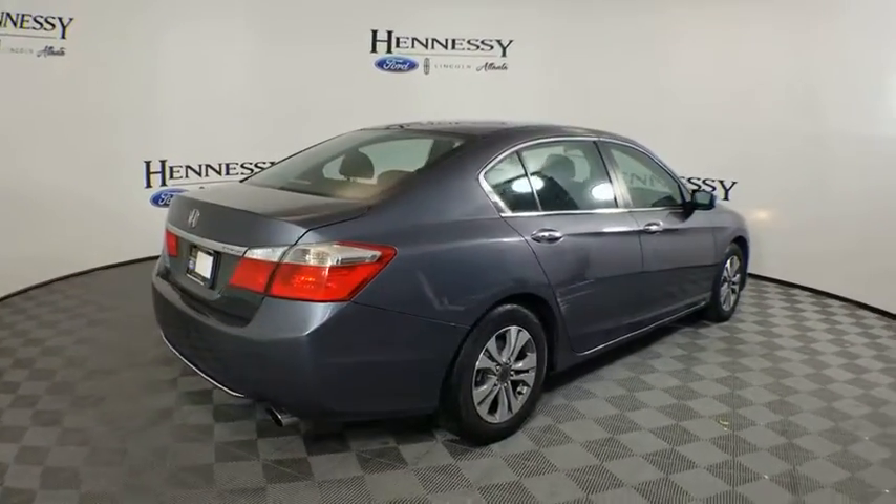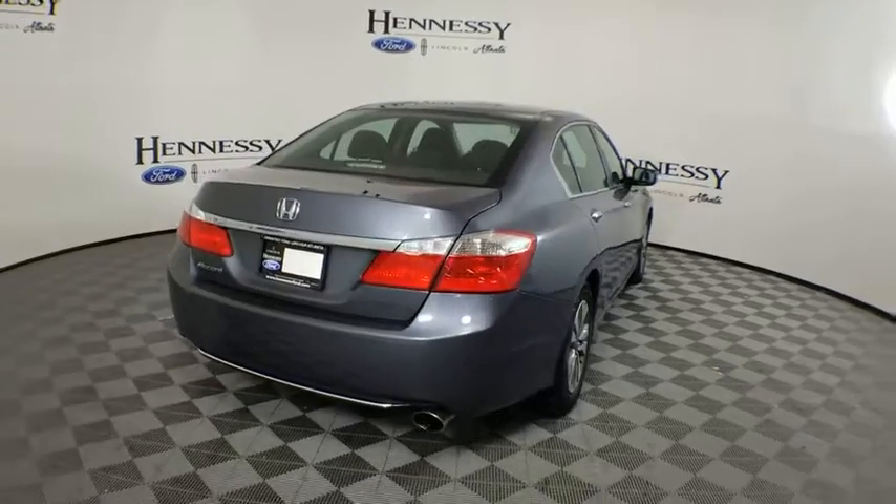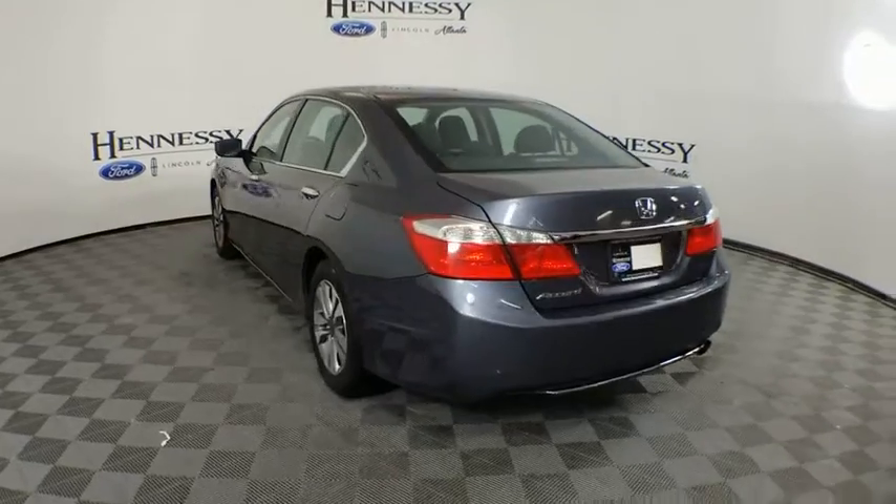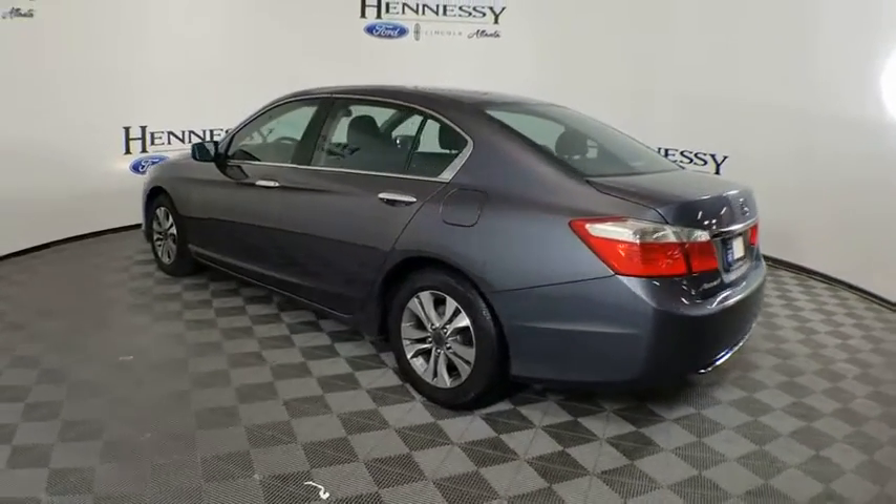Steering wheel audio controls. Backup camera. Traction control. Stability control. Keyless entry. Anti-lock braking system. Dual airbags. Bluetooth. Adjustable steering wheel. Power steering.